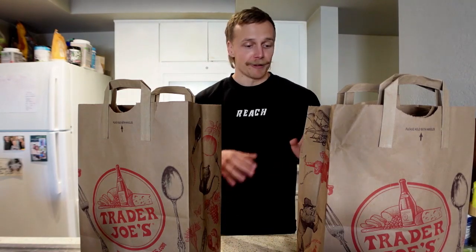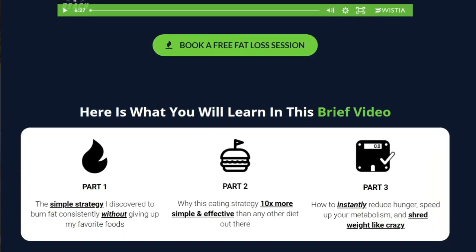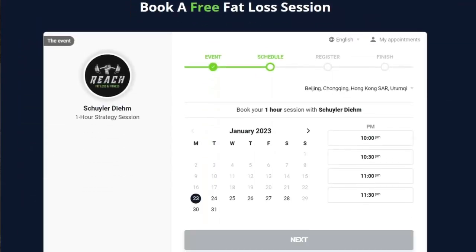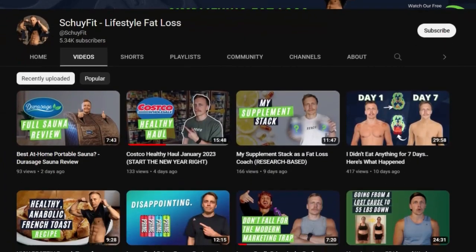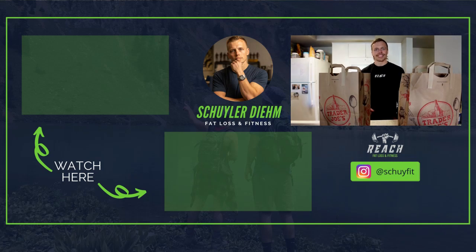That is everything I got — I bought way more than I thought. If you shop at Trader Joe's and there's something I missed that you love with clean ingredients, or you're curious if the ingredients are clean, feel free to leave a comment. If you're working towards losing fat and want support, check the link in the description — there's a free training that lays out everything we do. As always, eat smart, move more, sleep deep, and be grateful for this moment. See you in the next video.